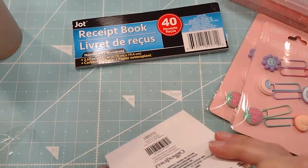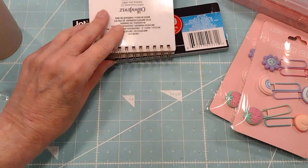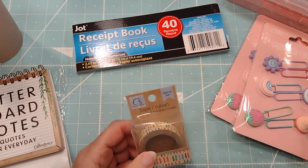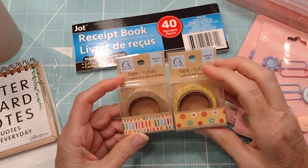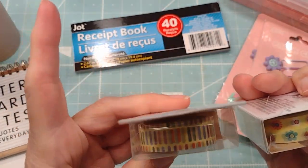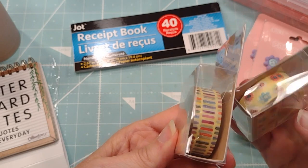I thought that was fun. And then I have not seen washi tape at Dollar Tree for a few years, and they got a whole new strip out. I only grabbed these two but they're pretty cute - they kind of go together.